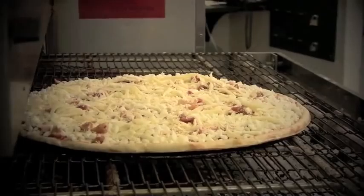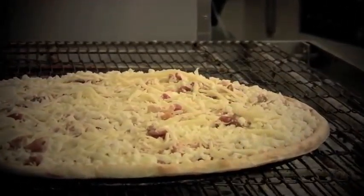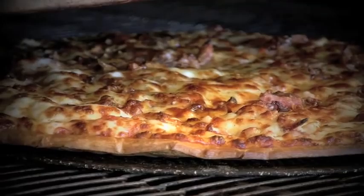Available in our thin or original creste dough. Better ingredients, better pizza, Papa John's.